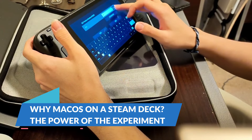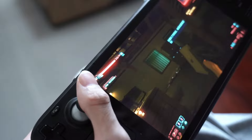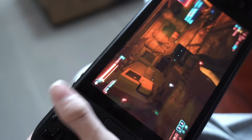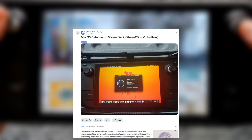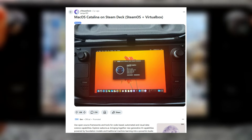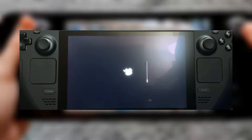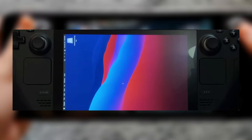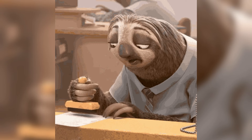Why macOS on a Steam Deck? Running macOS on the Steam Deck is less about practicality and more about pushing the boundaries of tech and asking, 'what if?' It's not just Metrobite who's dived into this rabbit hole. Other users on Reddit and various tech forums have been sharing their own experiences, using methods like SteamOS VirtualBox to emulate macOS Catalina on the handheld. This approach, though functional, does come with a few quirks. Boot times can be long, taking between two to four minutes to load the system, and animations aren't always the smoothest. It's a bit like putting training wheels on a Harley — it works, but it's not exactly built for speed.